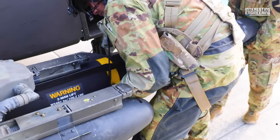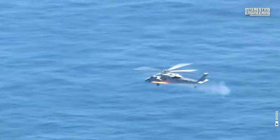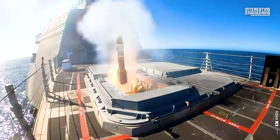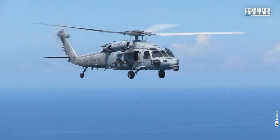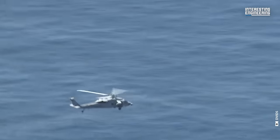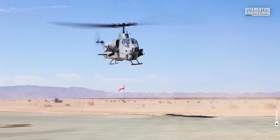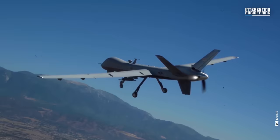Throughout their service history, Hellfire missiles have been deployed against high-profile terrorist targets across various conflict zones, including Iraq, Yemen, Somalia, and Afghanistan. Despite being initially designed for helicopter deployment, the Hellfire missile's versatility has seen them adapted for launch from various other platforms, including the Navy's SH-60B and HH-60H Seahawk, the Army's AH-64 Apache, the Marine's AH-1W Super Cobra, and the Air Force's MQ-1 Predator and Reaper.